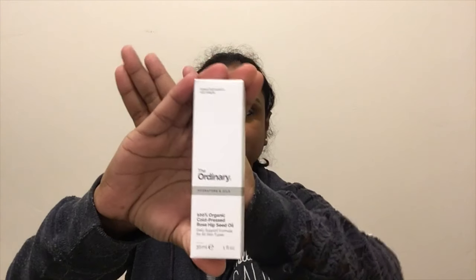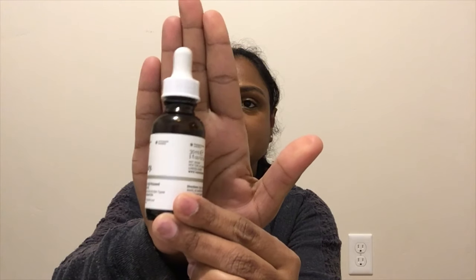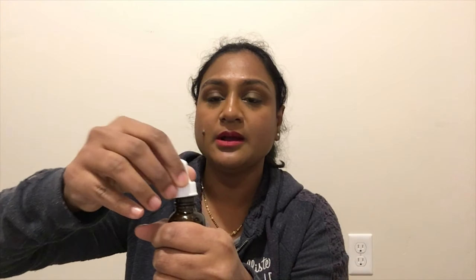The first product I got is The Ordinary Hydrators and Oils — it's 100% cold pressed rosehip seed oil. This is how the packaging looks. The rosehip oil has come in this dark color bottle, and each oil has a dropper to it. The rosehip oil is this color — every oil has some kind of smell to it.